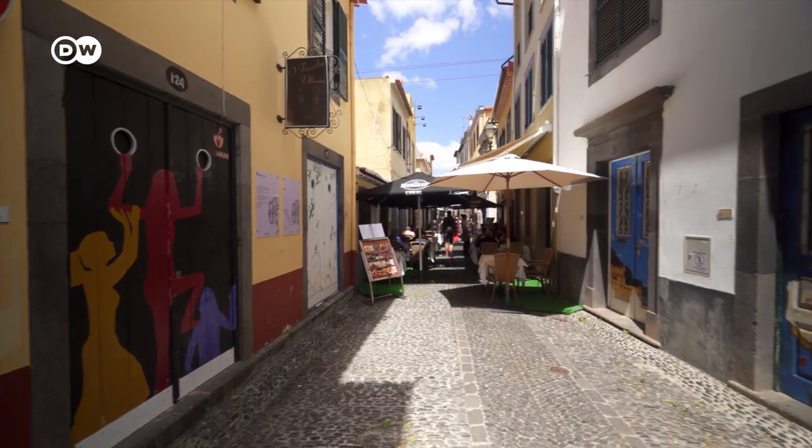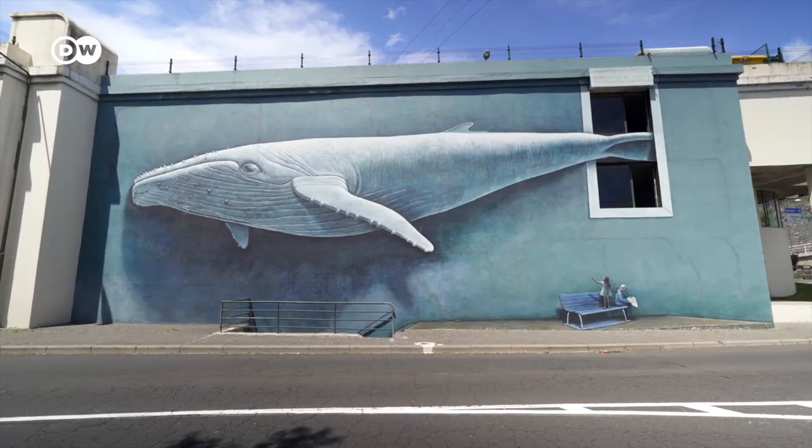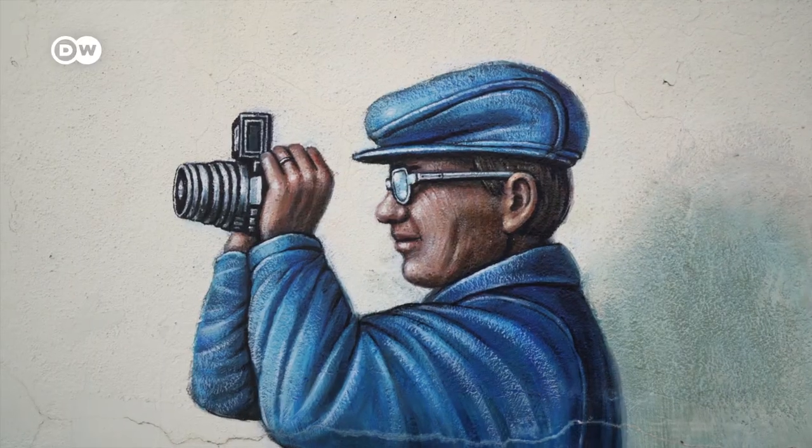Many new restaurants have opened since, and art galleries have made this area their base. Beside the painted doors, there are also fantastic murals around the city.